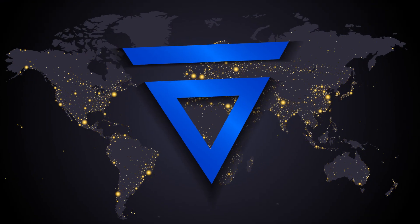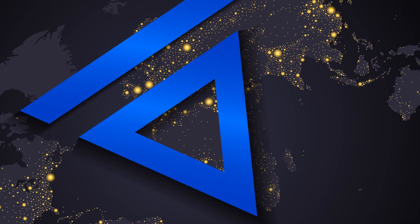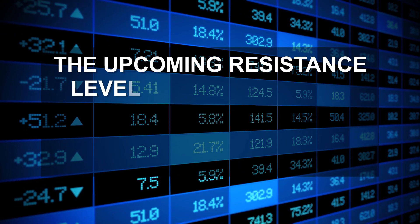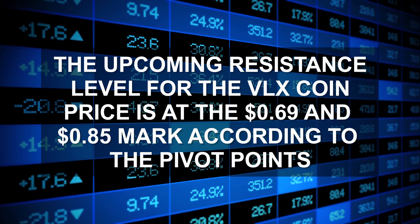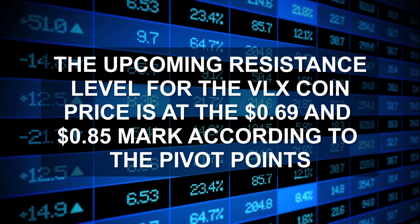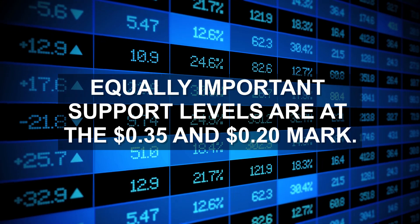Let's have a deeper insight into the technical analysis of VLX token and see what the indicators have to say. The upcoming resistance levels for the VLX coin price are at the $0.69 and $0.85 mark according to the pivot points. The equally important support levels are at the $0.35 and $0.20 mark.